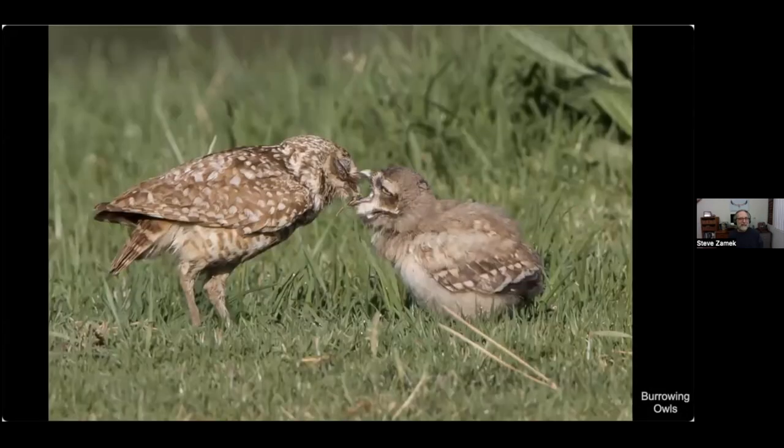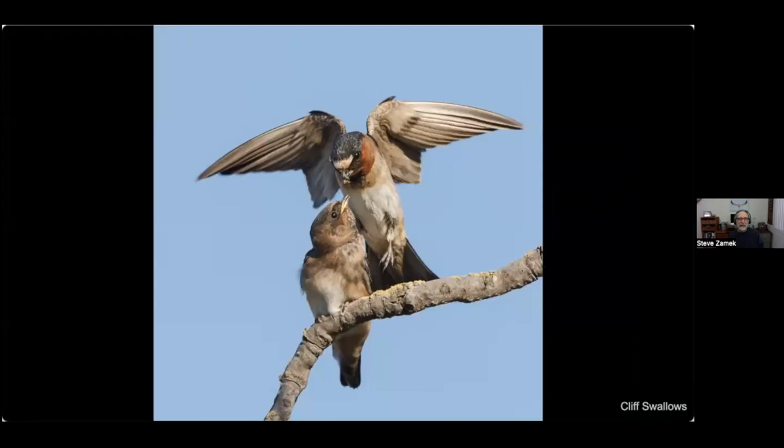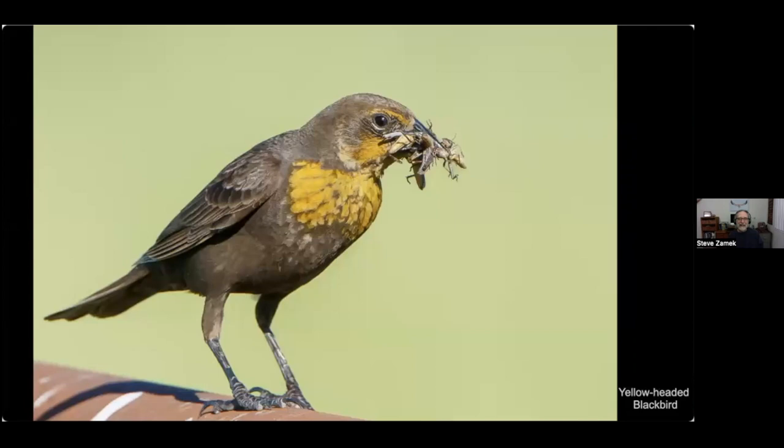Here's a parent burrowing owl feeding its young, and a cliff swallow — that's the parent on top bringing some food to the young bird. A yellow-headed blackbird female has a huge mouthful of insects she's going to bring to the nest, hidden in some marshes at ground level. Whenever you see a bird with an insect that it's not eating, there's a nest nearby — at least if it's the right time of year.